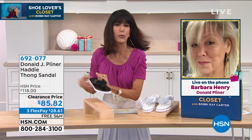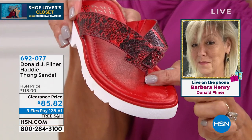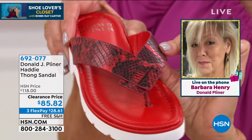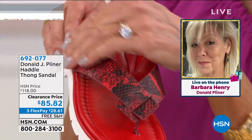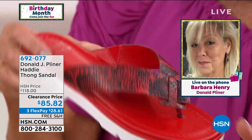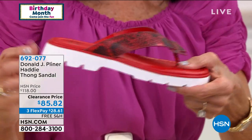Let me show it on the red — the seam is in the forward, so to Barbara's point, it's not in the back where it's going to be digging into your foot. How pretty is a snake print? By the way, this is all leather — an entire leather upper on that red. Love that you have the red sole. It's only about an inch and a half on that platform heel.